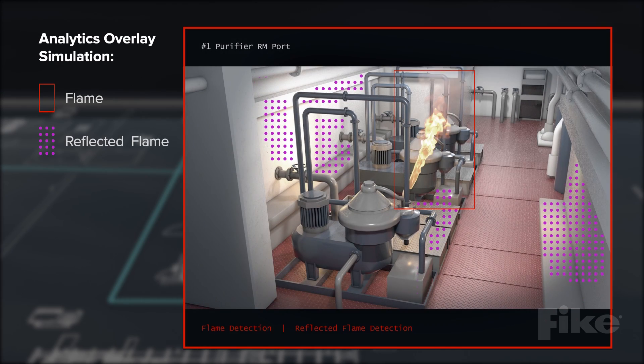If a fire does occur, Fike Video Analytics will recognize the unique signatures of fire and smoke. In the event the fire is not directly in the camera's field of view, the system can also recognize the signature of the flame being reflected off of equipment, bulkheads, or the deck.